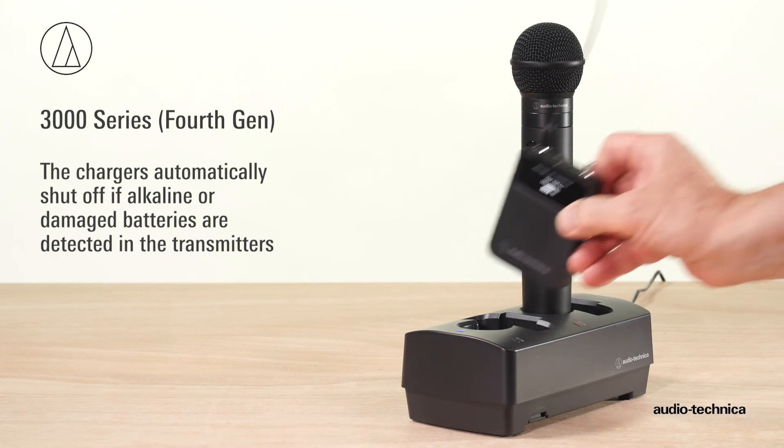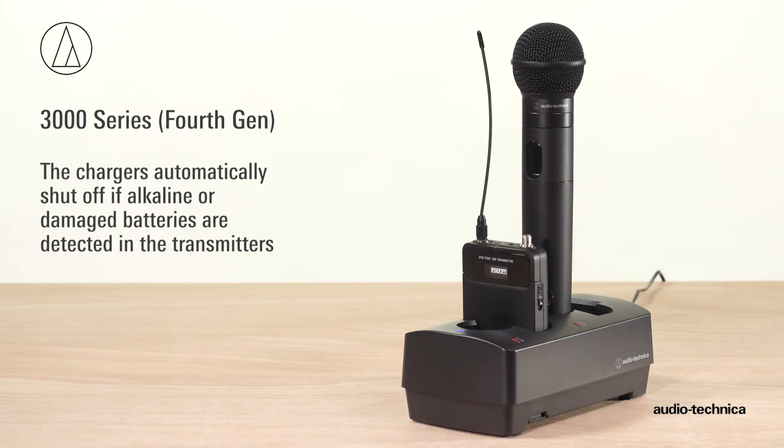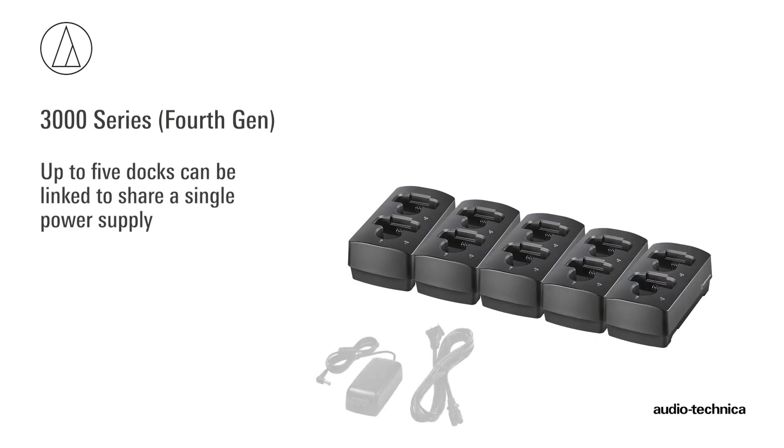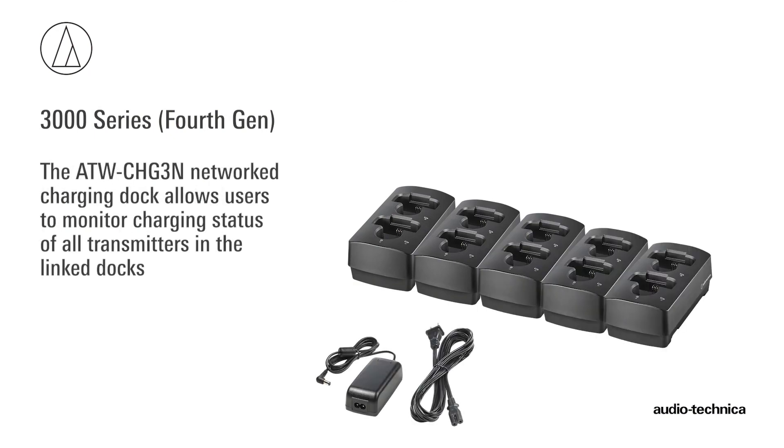The chargers automatically shut off if alkaline or damaged batteries are detected in the transmitters. Up to five docks can be linked and powered by a single power supply. Additionally, the ATW-CHG3N network charging dock allows users to monitor the charging status of all transmitters in the linked docks.